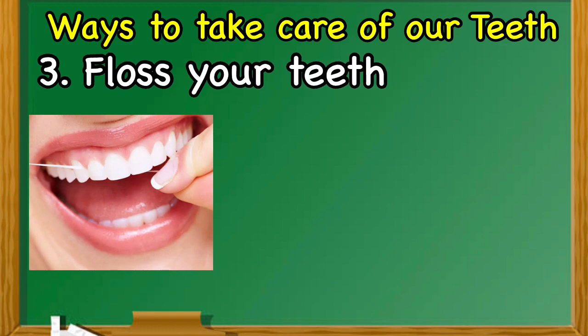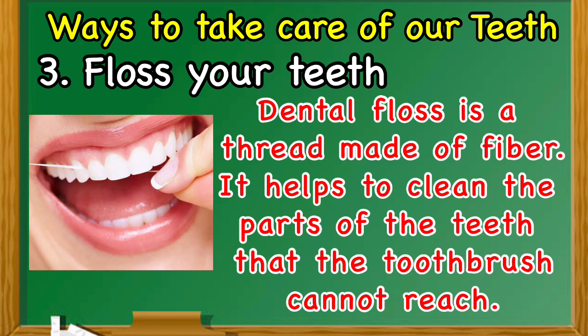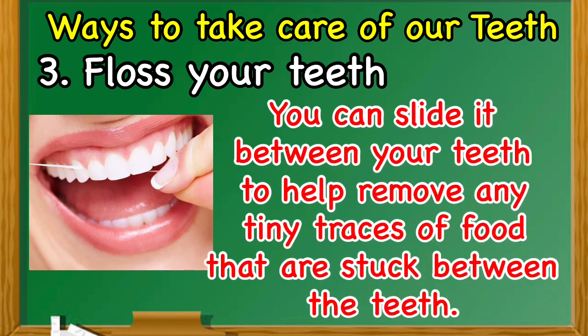Number three: floss your teeth. Dental floss is a thread made of fiber. It helps to clean the parts of the teeth that the toothbrush cannot reach. You can slide it between your teeth to help remove any tiny traces of food that are stuck between the teeth.